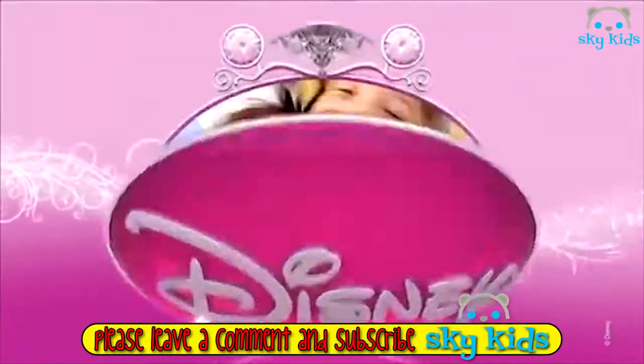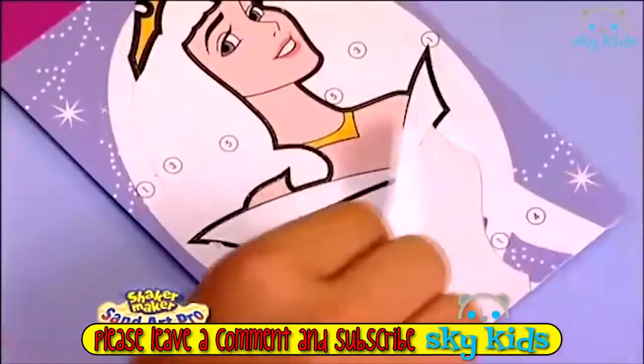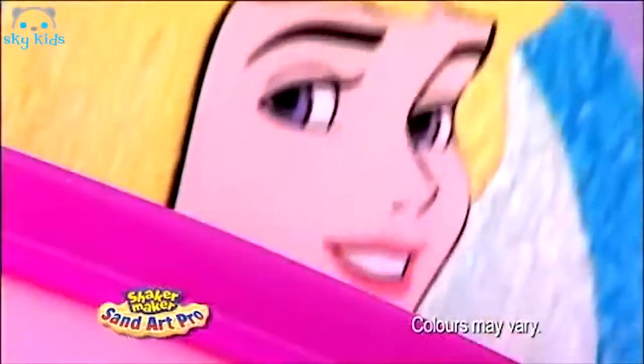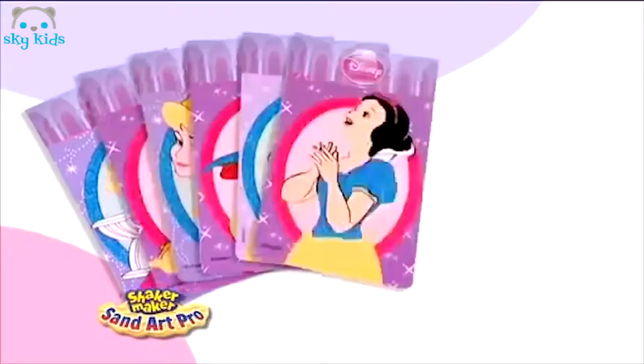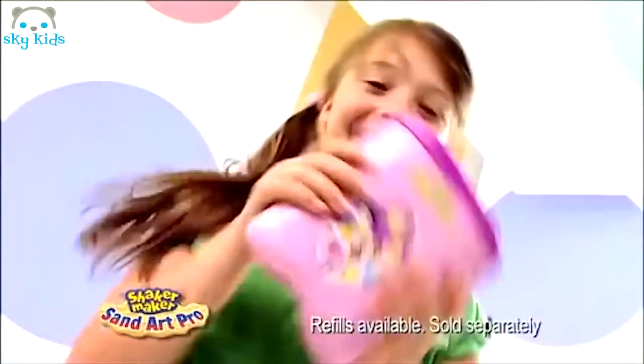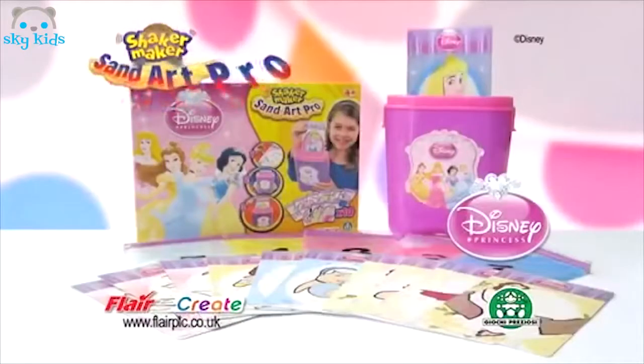Shaker Maker SandArt Pro — be the master, pop it in and go! Shaker Maker SandArt Pro is the fun and easy way to create no-mess sand art pictures. From five sand colours, there's a choice of ten cards, and refills are available. Shaker Maker SandArt Pro!